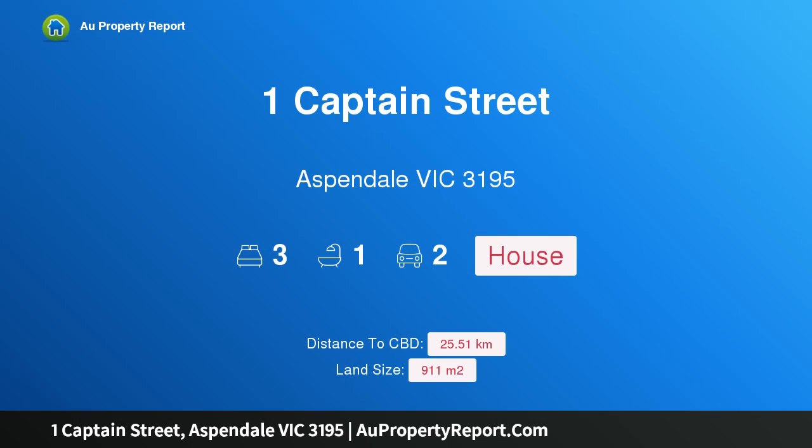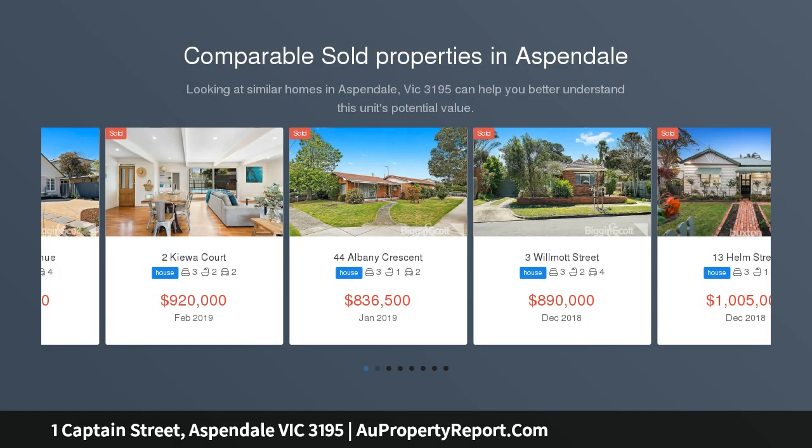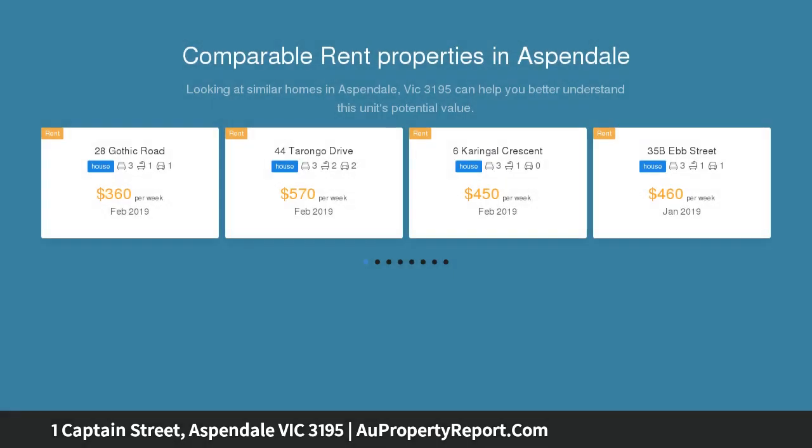Hi, I am glad to introduce property 1 Captain Street, Aspendale Victoria 3195. Immaculate living on a large sunny corner — a wealth of opportunities right in the heart of beachside Aspendale with this light-lavished 3 bedroom home. Sparkling like the day it was built, the home has been so well maintained it delivers a range of choices for today and into the future.